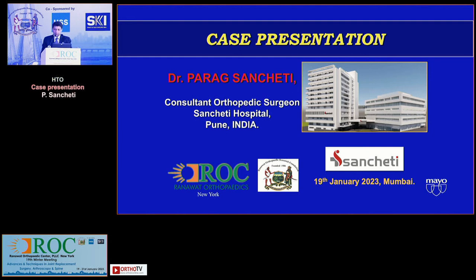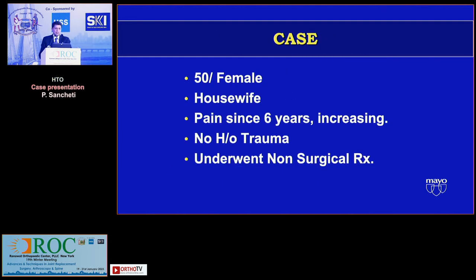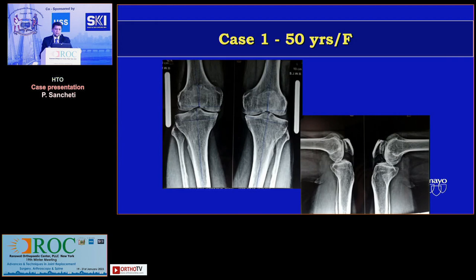A usual scenario which we always face with, so I thought I will present this case. A 50-year-old female patient, a housewife who had pain since six years. I had been following her up since the age of 44. Pain was gradually increasing, no history of trauma, and I tried all non-operative modalities of treatment and the pain wasn't going down. So before I quickly show you the x-rays, these are the x-rays at 50 years of age, and the more symptomatic side is the left.